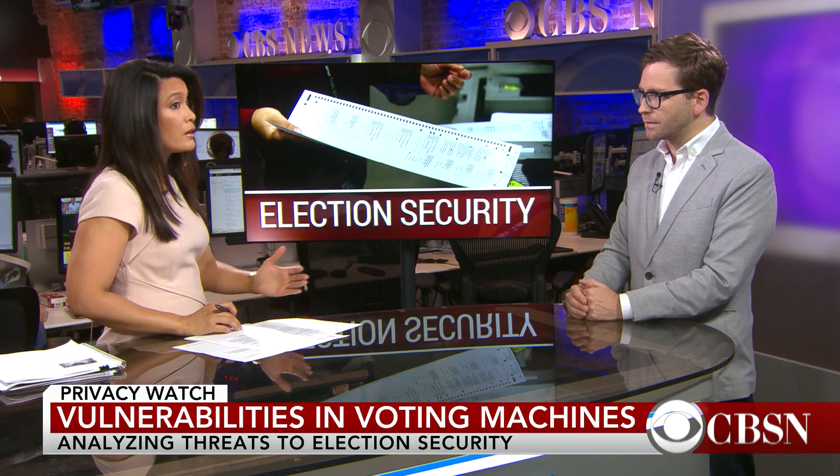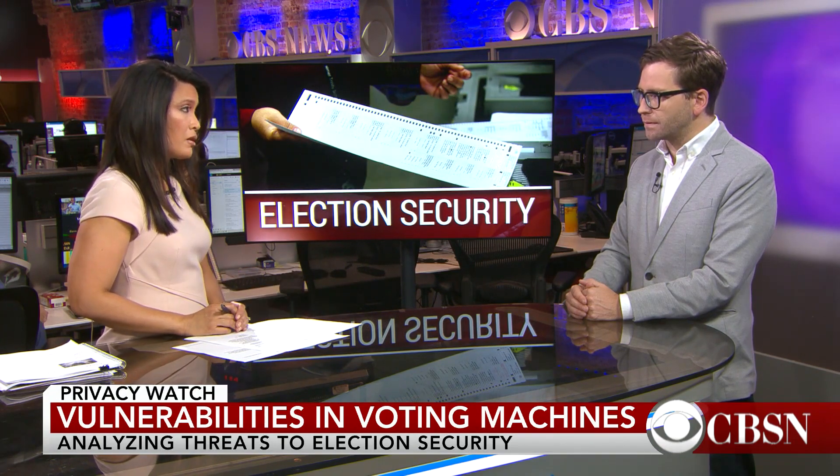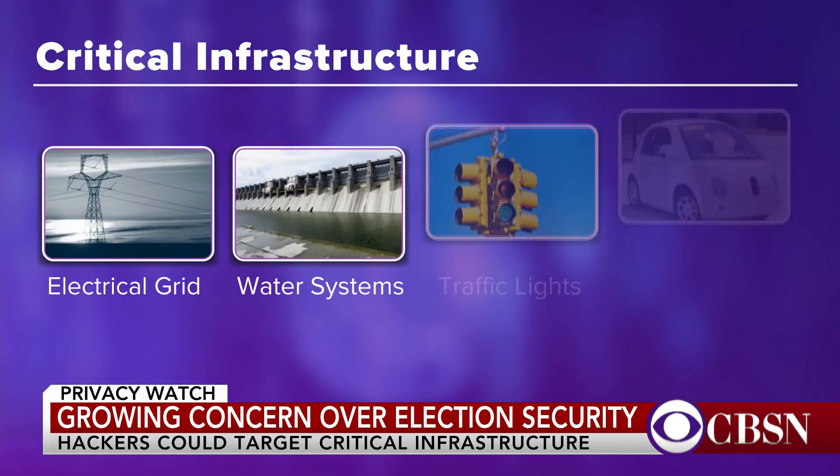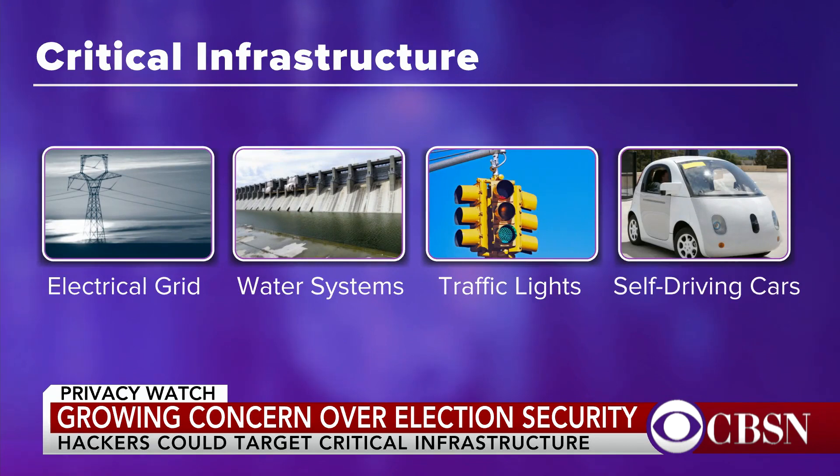When you look at critical infrastructure — something people talk a lot about when discussing hacks — how could hacks on critical infrastructure pose a security threat in upcoming elections? When we talk about critical infrastructure, we're talking about water systems, electrical grids, maybe traffic signal lights. You may think this doesn't have anything to do with an election system.